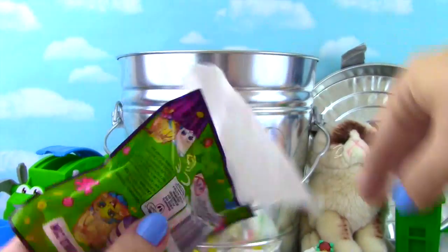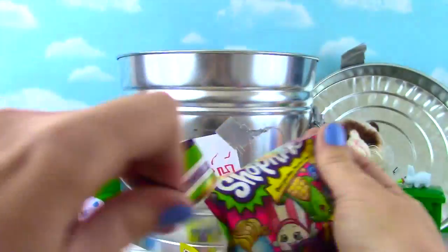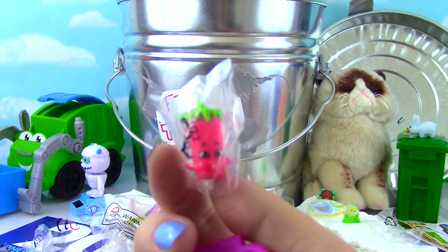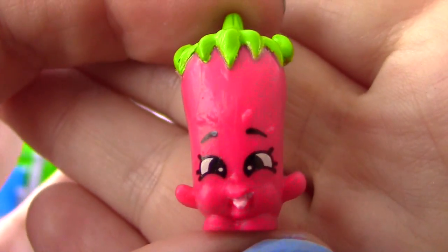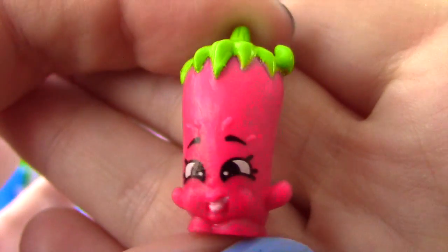I got more toilet paper and Shopkins! Let's see who we got. Inside the bag we got Silly Chili! Here is our old pal Silly Chili - looking oh so silly and oh so chilly!